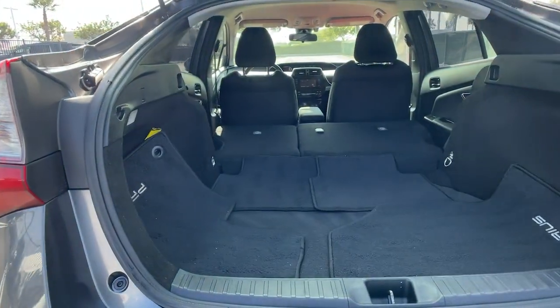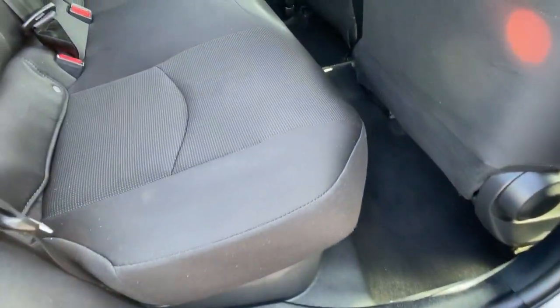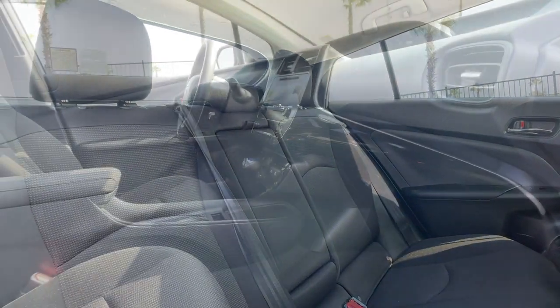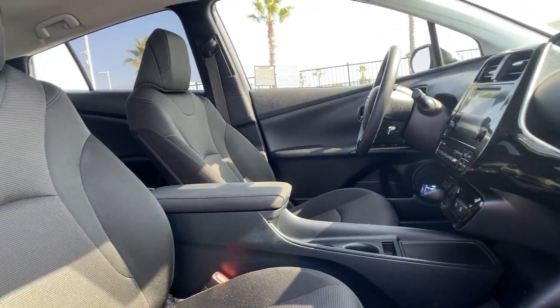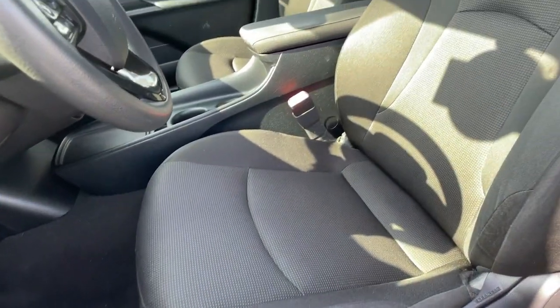These are just some of the great options this vehicle comes with: keyless entry, four-cylinder engine, backup camera, lane keeping assist, keyless start, iPod and MP3 input, heated mirrors, adaptive cruise control, electronic stability control, and aluminum wheels.